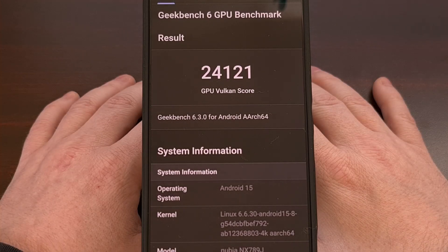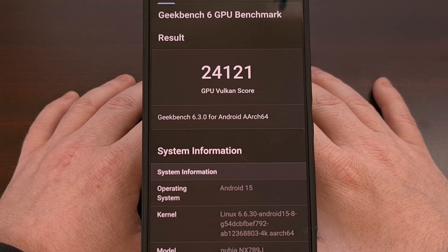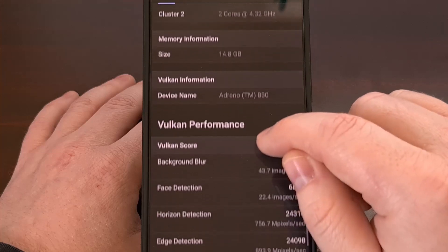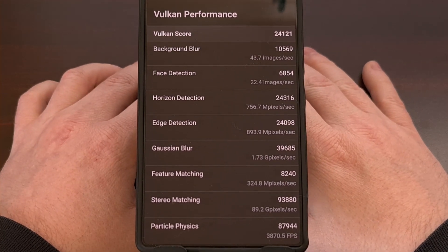When testing Vulkan, we get a slightly higher score of 24,121. And again, we can scroll through this list to get to the individual scores right here.